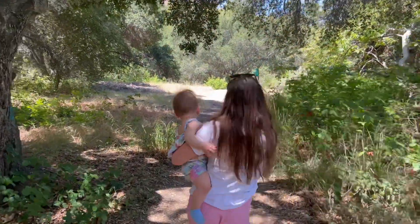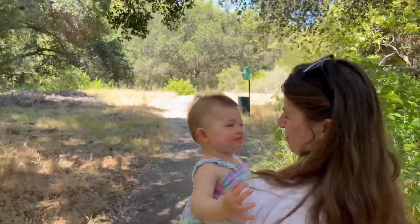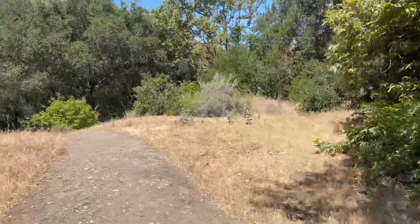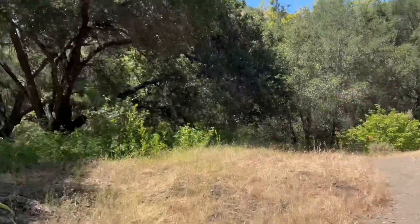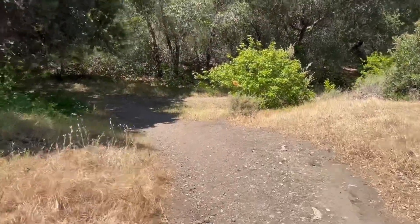Scarlett was here before when she was in Mom's tummy. You excited, Scar? Be careful out here because there is poison oak off the path, so just stay on the path.